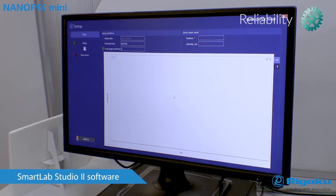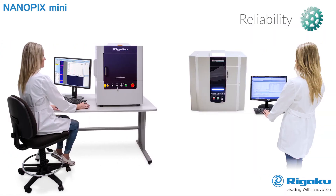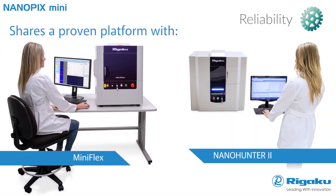Nanopix Mini employs proven Rigaku SmartLab Studio 2 software, offering comprehensive data analysis, automation options, and reporting. It was designed to be used by non-expert operators. This compact benchtop instrument features an innovative design using proven components for high reliability and low cost of ownership.